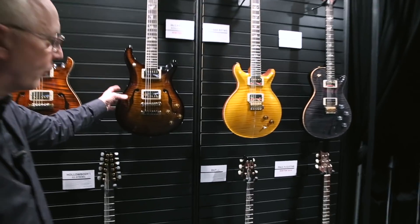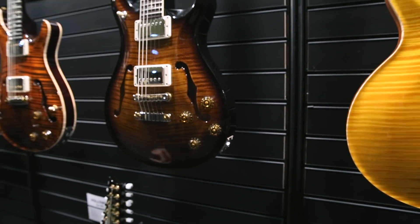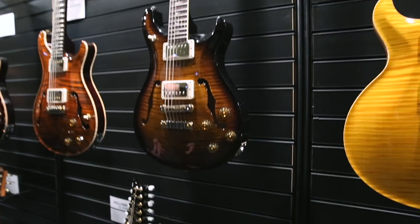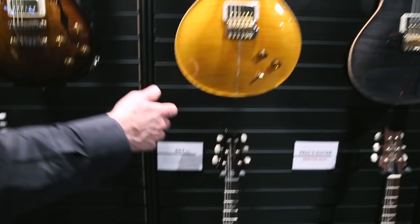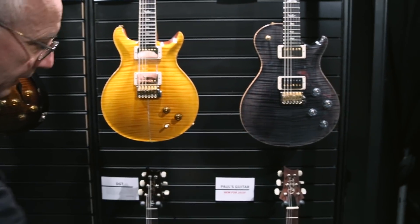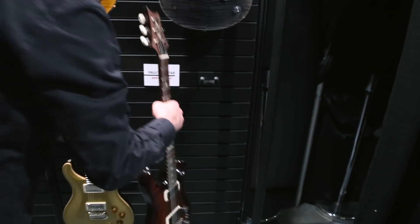This is a McCarty 595 hollow body — the hollow body version of the one I showed you earlier. And a 12-string — you don't see 12 strings played much anymore but we make a hell of a good one. These are our artist guitars: Santana Retro, the Tremonti guitar, the Paul's guitar, redone.